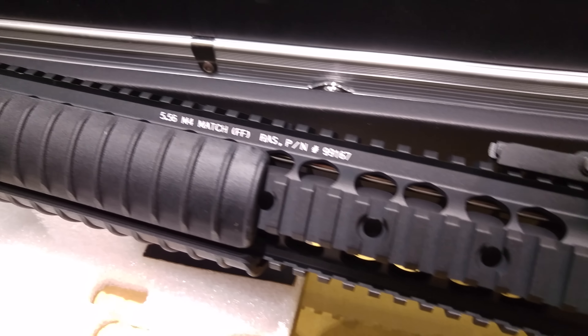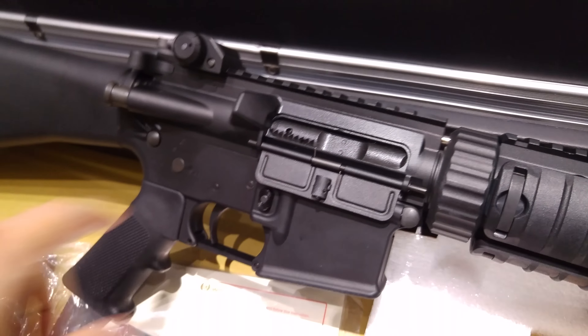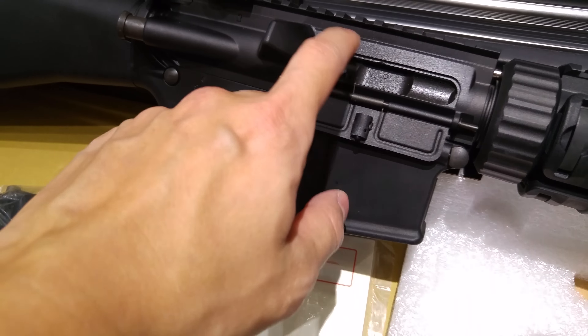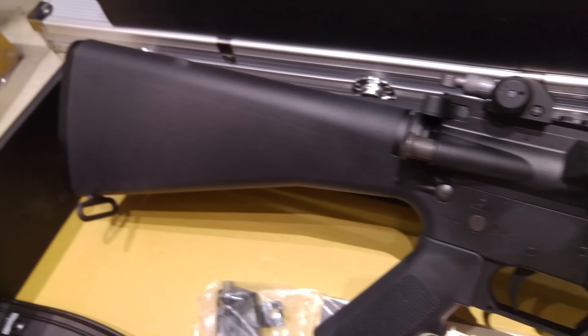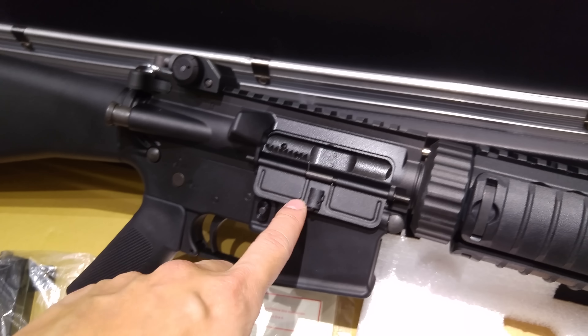The other side of this rifle has a standard RAS rail. The body is not steel, but the hammer and sear are steel, which gives you a much better version than the previous version that came without the steel hammer.